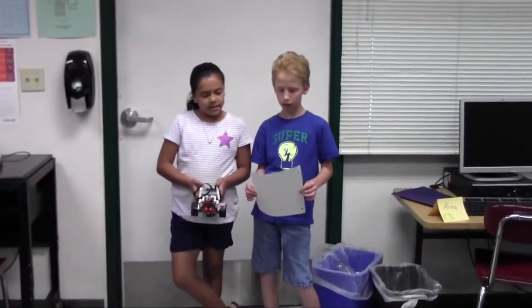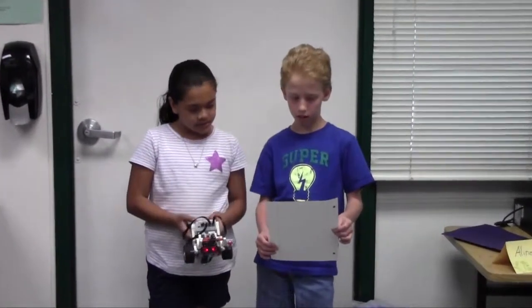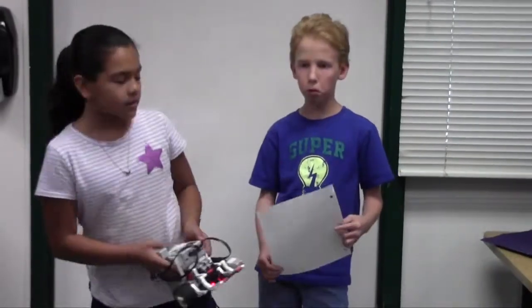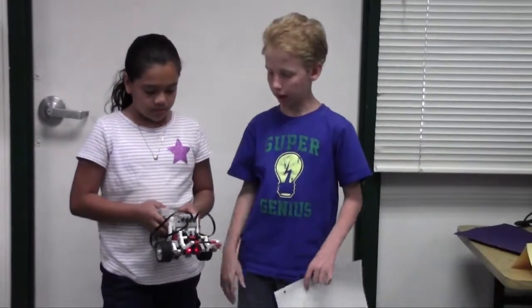Hi, my name is Alina, and my name is Dylan, and this is the statement. Our robot will perform a straight move by going through the screen and then coming back.